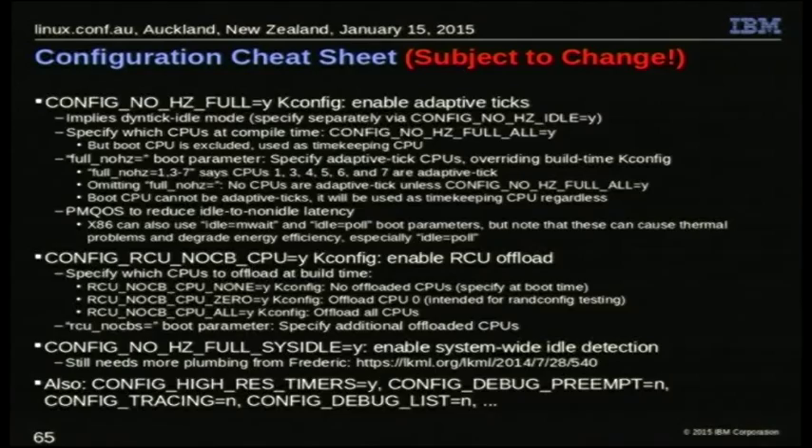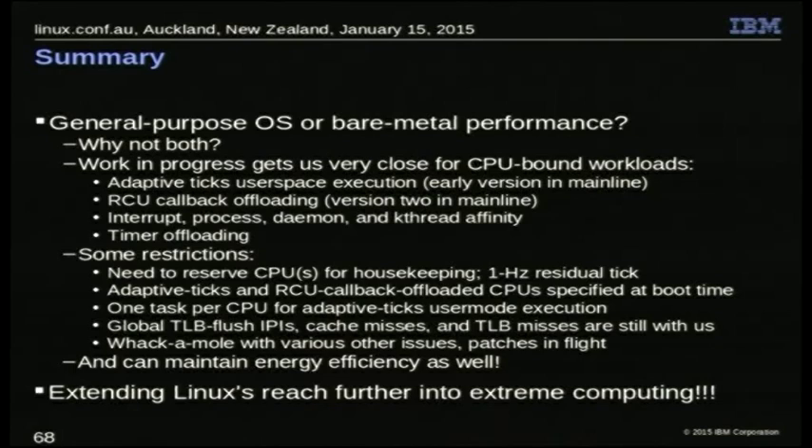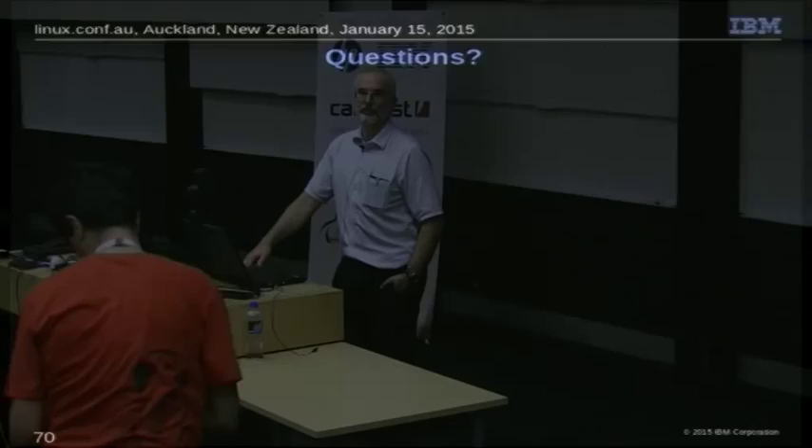Next slides have some additional things going on with bare metal and more information. If you're using it and want to do configuration, there are cheat sheets. These slides will be posted, and a summary about helping to make Linux work better for more extreme computing. There's also the obligatory slide sponsored by IBM Legal. We have time for a question or two.